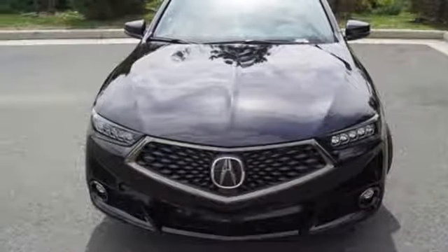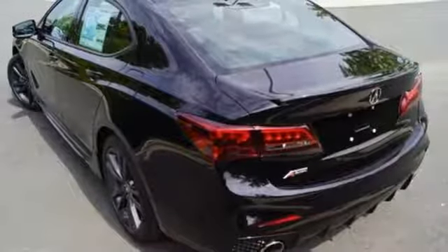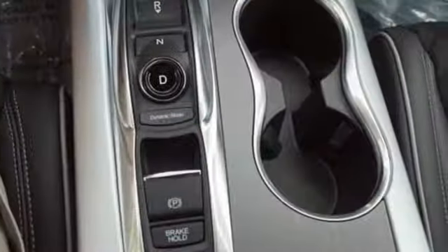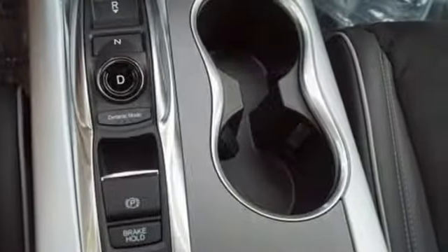Precision all-wheel steer. Bluetooth streaming audio. Dual zone climate control. Sport suspension. Front and rear parking sensors. And V6 engine.